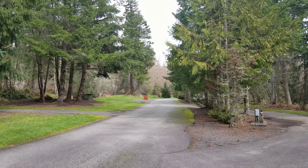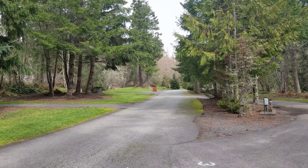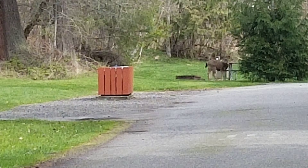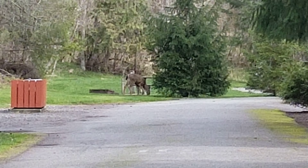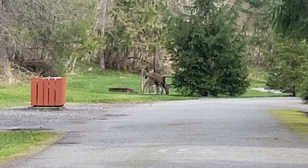I don't know if you can see it or not, but there's a deer right in front of me. I'm gonna zoom in so you maybe can see it. It's right there grazing. I don't want to get too close and scare them.